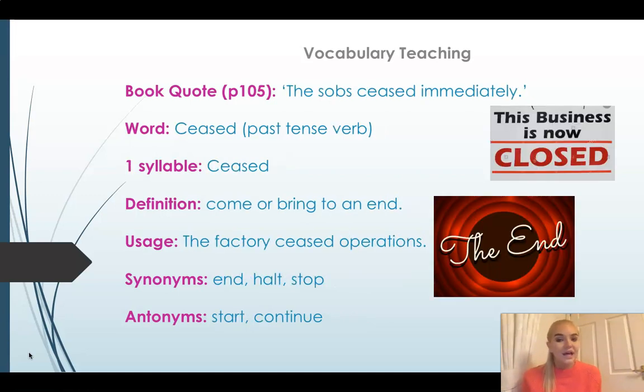Our second keyword today is 'ceased'. It's another verb, with just one syllable and the '-ed' suffix, so it's past tense. In the book it's quoted as: 'The sobs ceased immediately.' The definition of ceased means to come or bring to an end. Another way we could use it: 'The factory ceased operations' — it stopped, it ended, it came to a halt. We can see synonyms and pictures to remind us what ceased means: the ending of something, like when a film ends, or a business closes. Some antonyms are 'start' or 'continue'. So when we say 'the sobs ceased immediately,' the sobs — tears — stopped immediately.